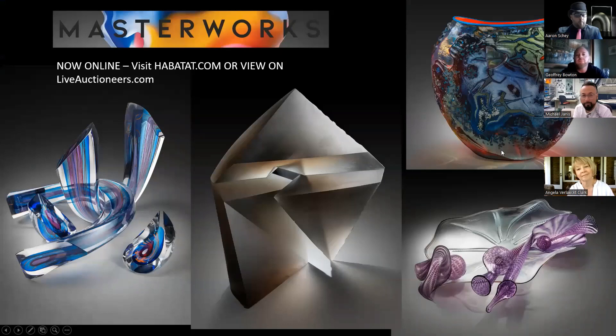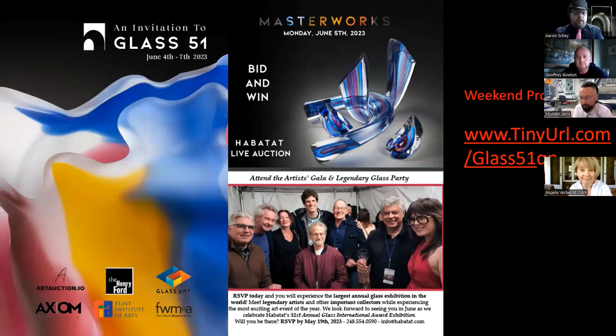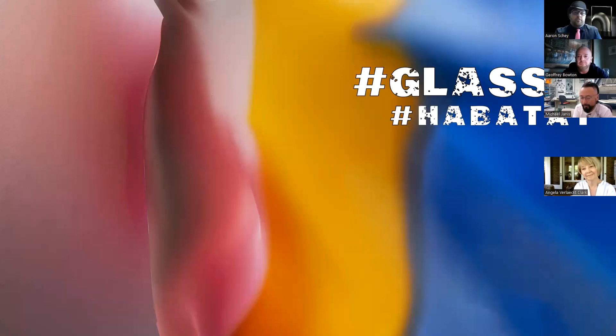Our Masterworks auction is coming up — it opens in two days. Our International event starts tomorrow for our VIPs. The gallery is looking incredible. The grand opening is June 9th at 8 p.m. — it's going to be an incredible time. The whole exhibition will be on display, and there's going to be a bunch of pieces outside to take pictures with — pieces on a stick — so you can take a picture with your favorite piece in the gallery.